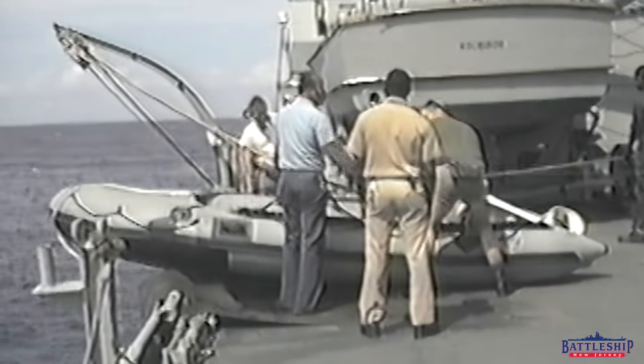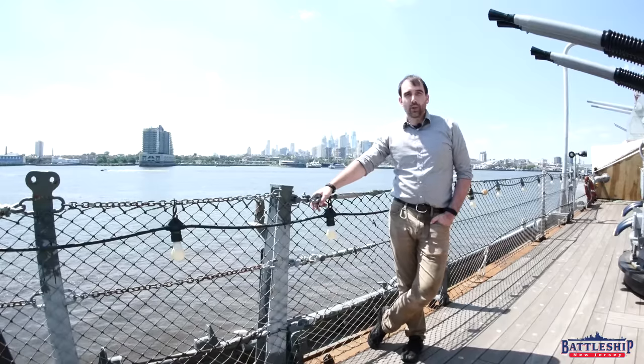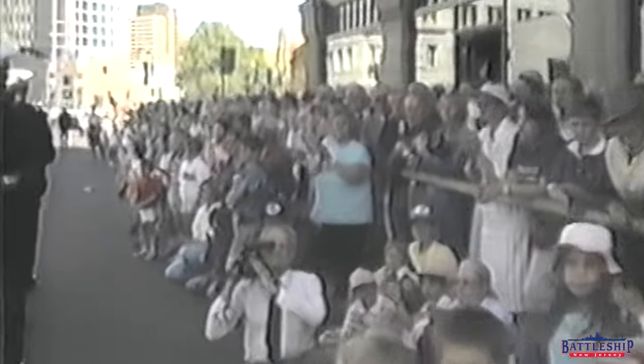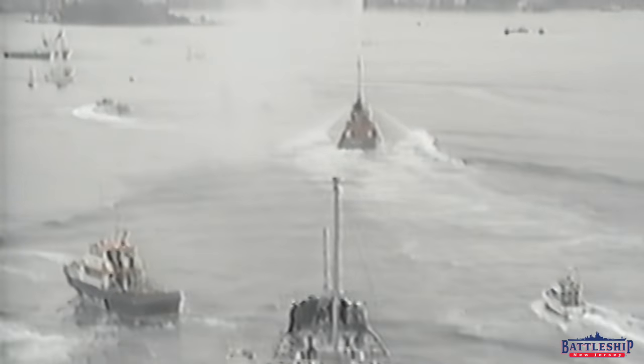However, in 1988, Battleship New Jersey did a cruise to Australia for their bicentennial. And nothing says colonization like battleships — the ultimate symbol of imperialism. So the United States sent Battleship New Jersey to Australia to represent. During that cruise, there were significant protests from Australians and others about the fact that U.S. Navy ships were capable of carrying nuclear weapons.